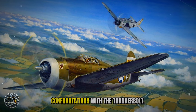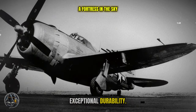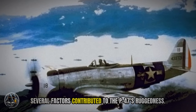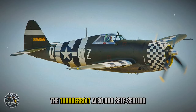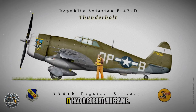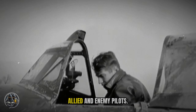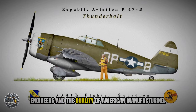The P-47's firepower instilled fear in its enemies — German pilots learned to avoid direct confrontations with the Thunderbolt, and its reputation as a formidable opponent was well-deserved. The P-47 was also renowned for its exceptional durability; it could withstand significant battle damage and was designed to take a beating and keep flying. Pilots marveled at its ability to return from missions riddled with bullet holes. The large radial engine acted as a shield, protecting the pilot from frontal attacks. The Thunderbolt also had self-sealing fuel tanks that reduced the risk of fire, a robust airframe, and the ability to absorb the stress of high-speed maneuvers in aerial combat. This durability earned it the respect of both allied and enemy pilots.